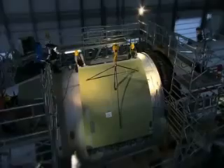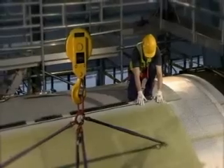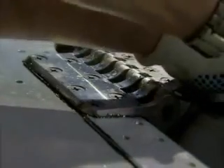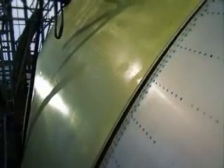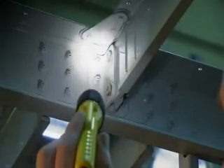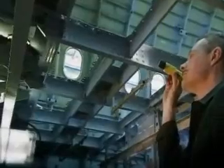The new cargo door arrives — 630 kilos. It's like a puzzle to get this enormous part into the correct position. It fits. Now the fuselage of the freighter aircraft is complete. It's more stable than it has ever been. Now it's time to convert the interior.